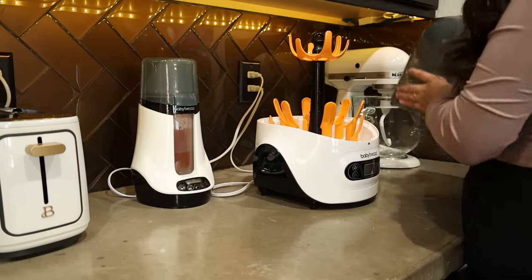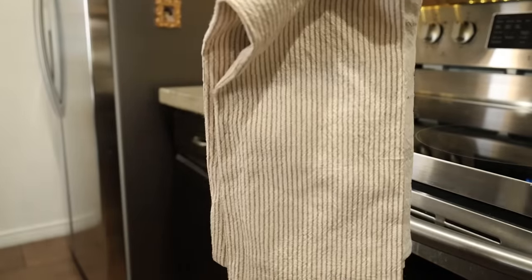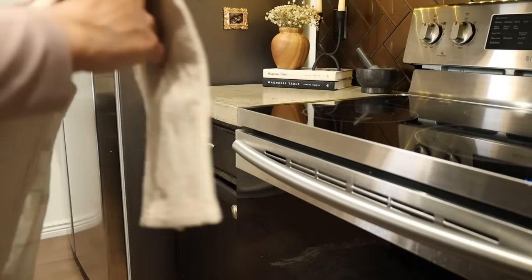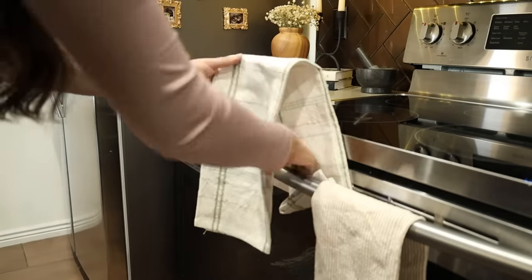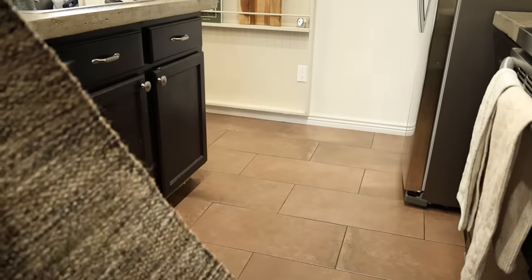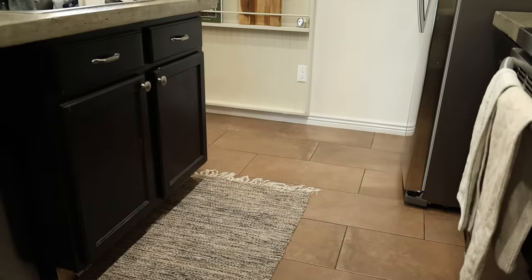For this countertop, as you guys can tell, there is no decor — it has been taken over by these two appliances that are meant for our baby boy's bottles. But it's okay, we'll get to decorate them again one day. Now moving on to the front of my stove, I'm just adding these kitchen towels. These are from the Hearth and Hand line, this year's spring collection.